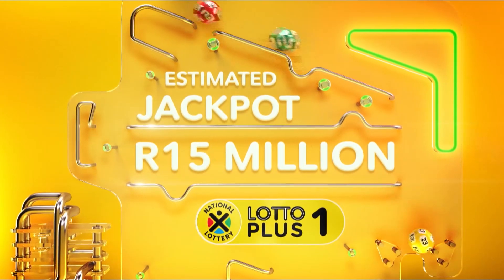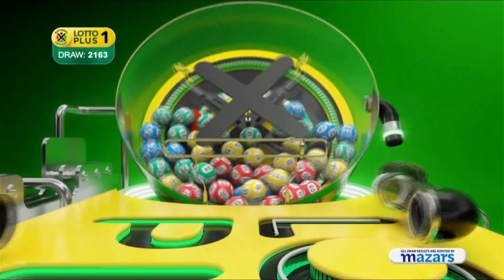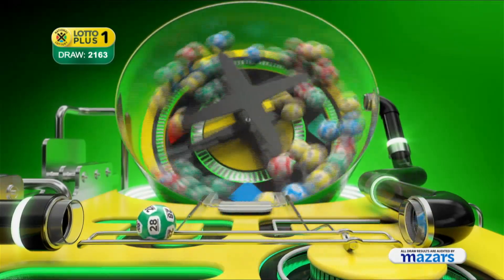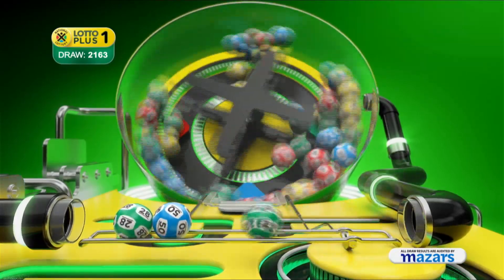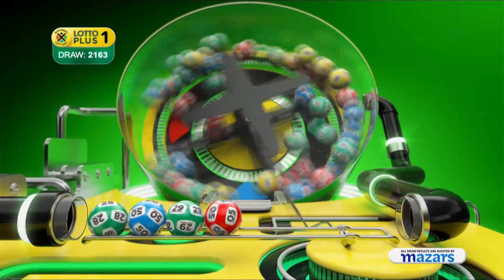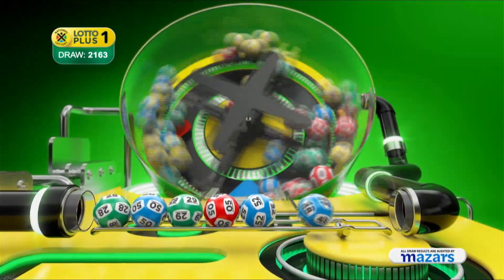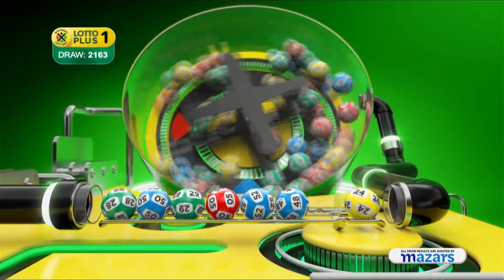You could still match more numbers with these Lotto Plus One numbers. Twenty-eight, fifty, twenty-nine, five, fifty-two, forty-eight, and the bonus ball is twenty-four.